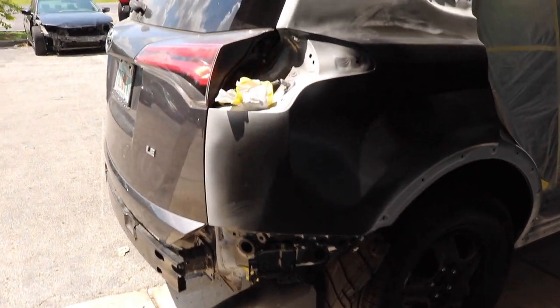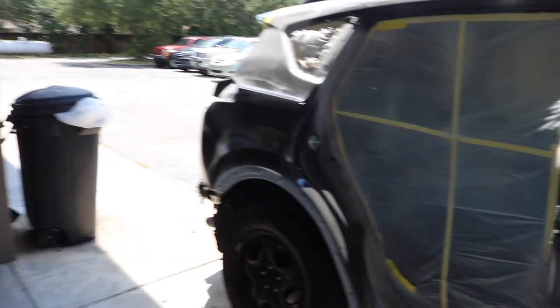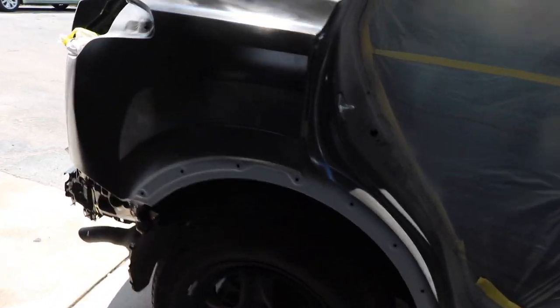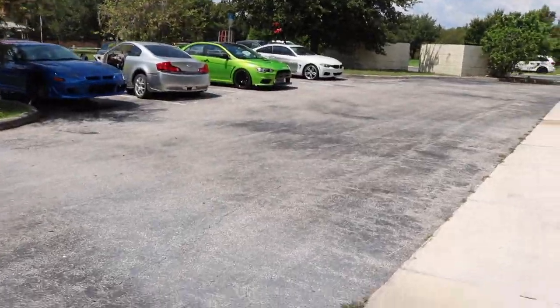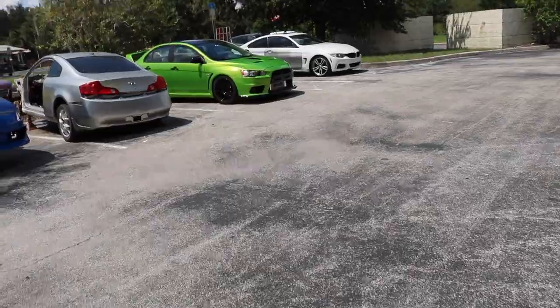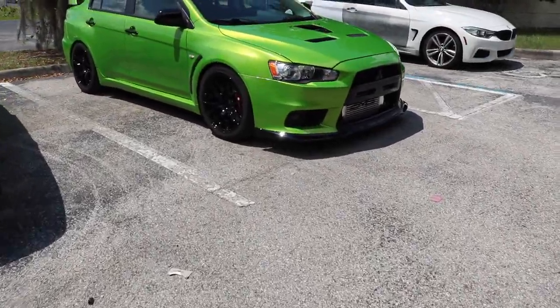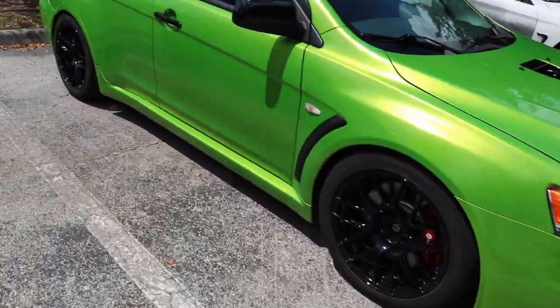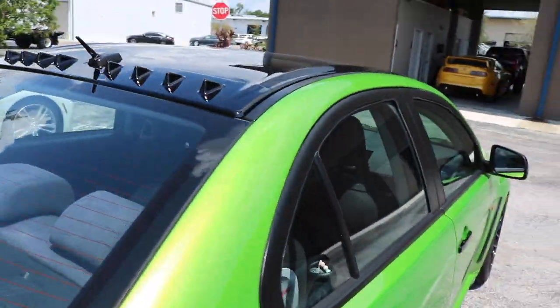And we got the Toyota RAV4 — the door and quarters are all in primer, so this just needs to be sanded down and get ready for paint. Every week I got to do something to my car. We put the vortex generator on — last week was the front lip, this week is the vortex generator.